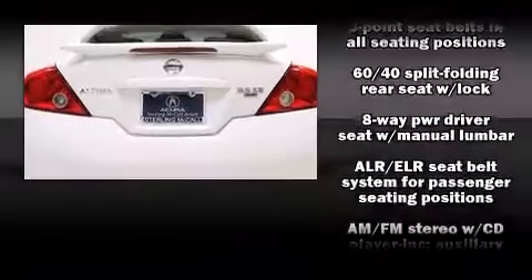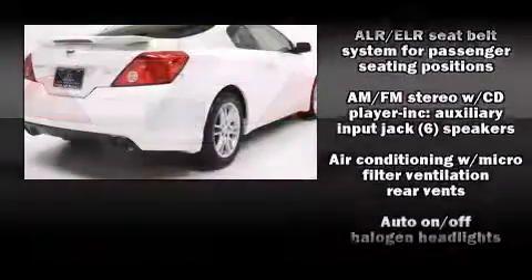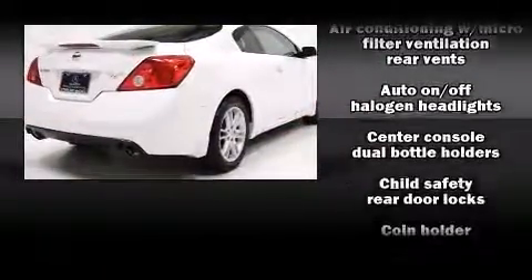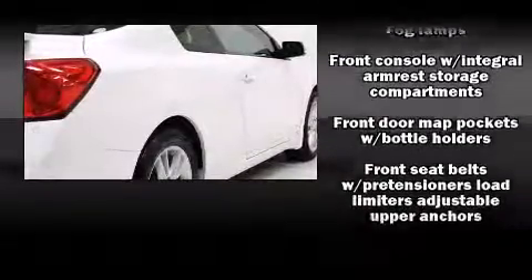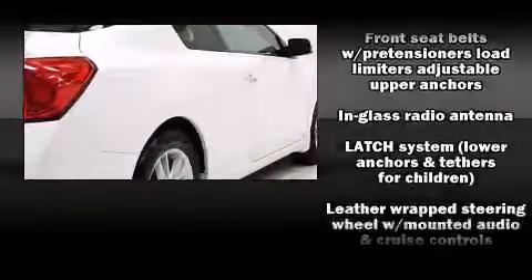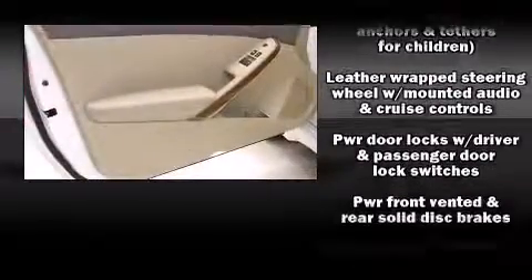Nissan also prioritized safety and security by including dual front impact airbags, head curtain airbags, traction control, anti-whiplash front head restraints, a security system, and four-wheel disc brakes with ABS.